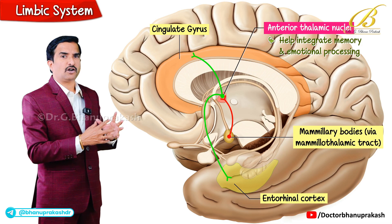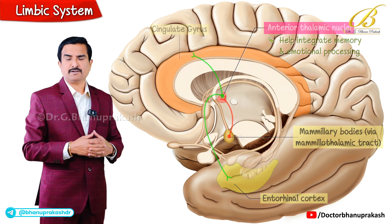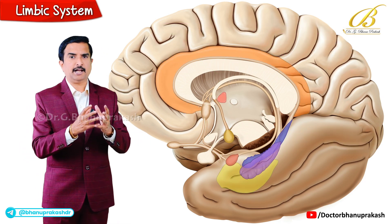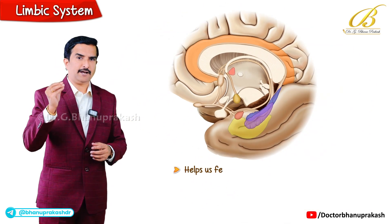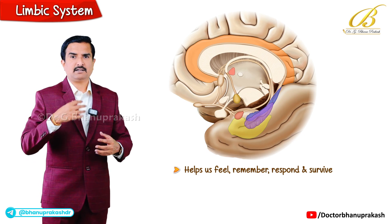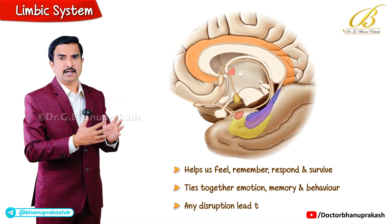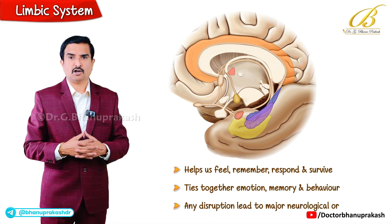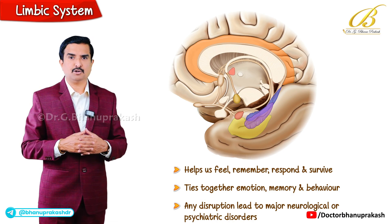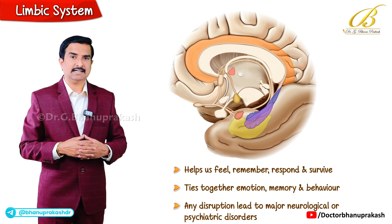In conclusion, the limbic system is a beautifully interconnected structure that helps us feel, remember, respond and survive. It ties together emotion, memory and behavior, and any disruption here can lead to major neurological or psychiatric disorders. By this we have understood in detail the anatomical and physiological aspects of the limbic system.